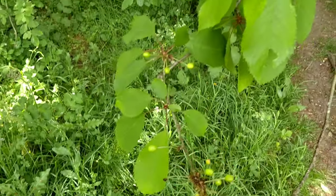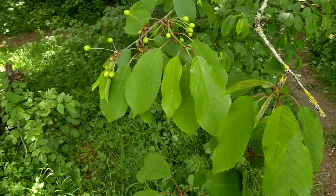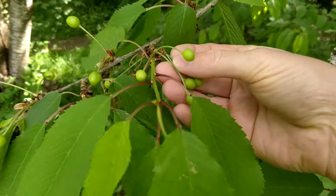Bird cherries are edible but they're very sour and mildly toxic, so you don't want to eat too many of them. Wild cherries, however, are fine to eat.